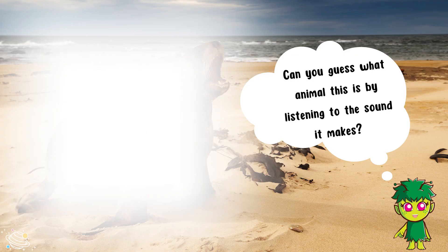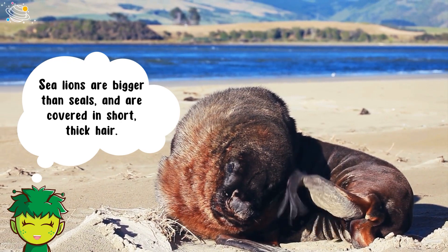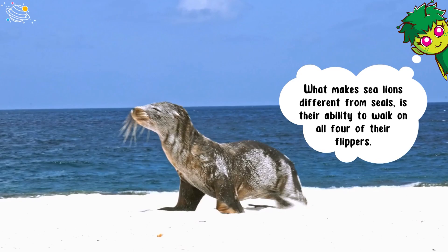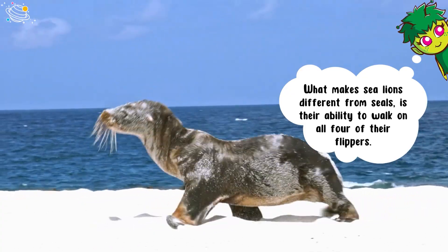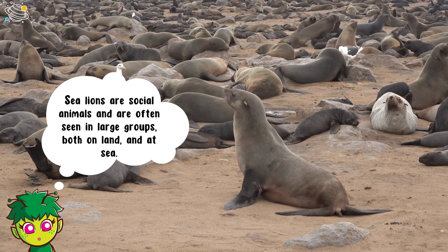Can you guess what animal this is by listening to the sound it makes? It's a sea lion! Sea lions are bigger than seals and are covered in short thick hair. What makes sea lions different from seals is their ability to walk on all four of their flippers. Sea lions are social animals and are often seen in large groups both on land and at sea.